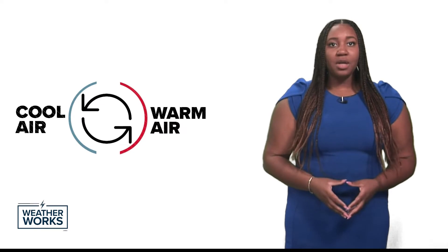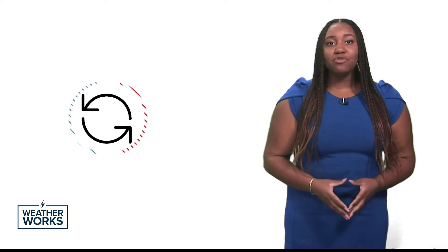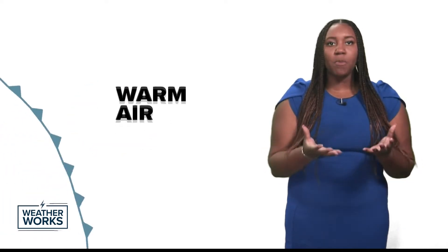On the other side of a low pressure system, there is warm, moist air. A cold front forms when the cooler, drier air pushes the warm air and forces the warm air up into the atmosphere. This is because the warm air is less dense than the cool air.